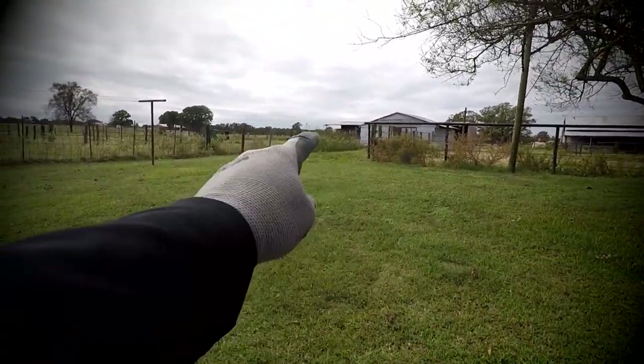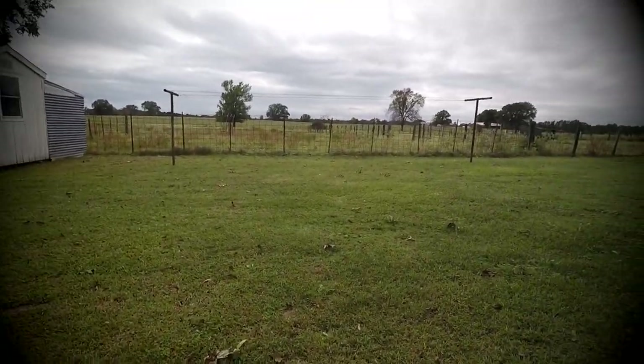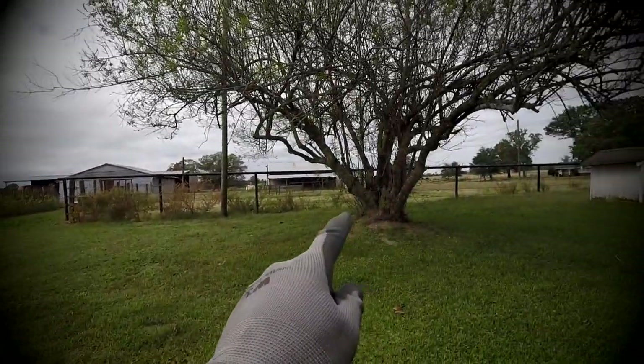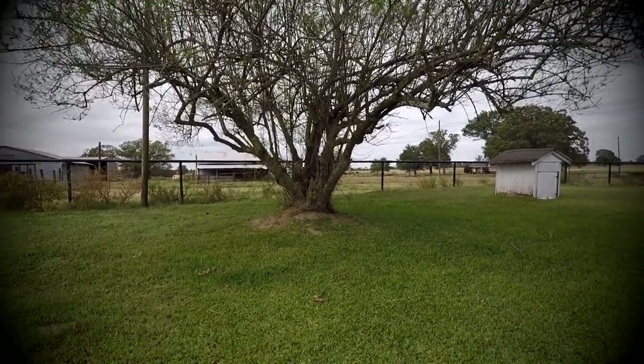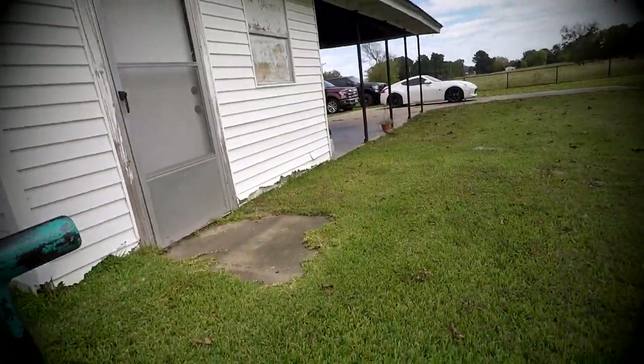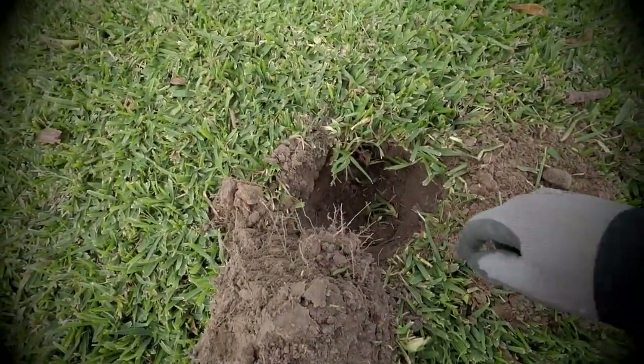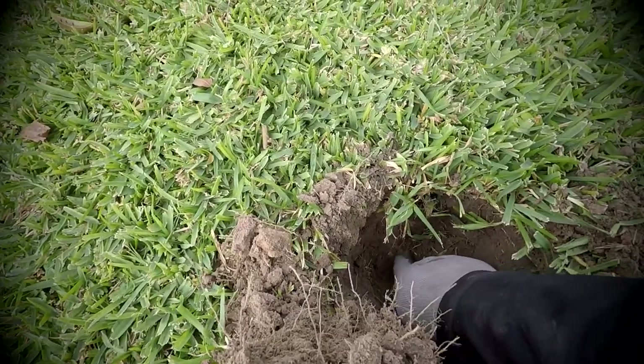I moved on from the back pasture area, worked the clothesline and didn't get anything, came back up to this tree and didn't get anything, worked over to the doghouse. Now I'm just kind of working myself around the backyard. I got a 16 — a real faint signal — check that out.